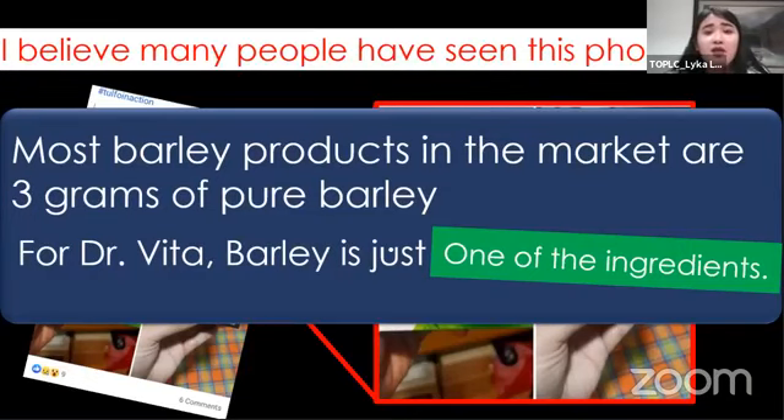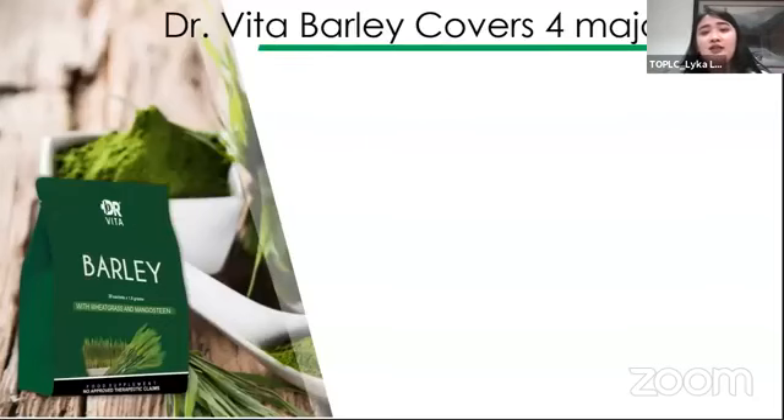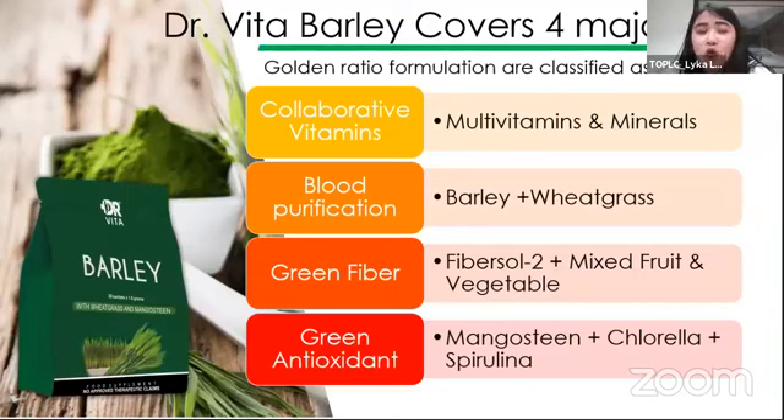Most of the barley products in the market have only 3 grams of pure barley — meaning ang sinisell lang ng most barley products is barley lang itself. While in our Dr. Vita Barley, we have a powerful combination of ingredients which synergistically help each other to give good benefits to our body, which is pagpapalakas ng ating immunity, pagma-maintain ng alkaline balance sa ating katawan, and to give more health benefits from barley.